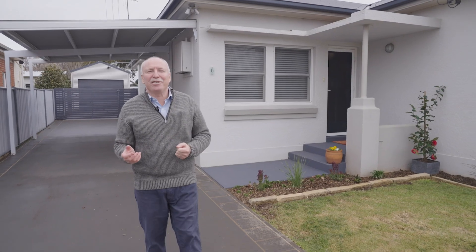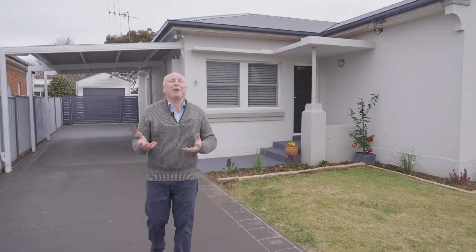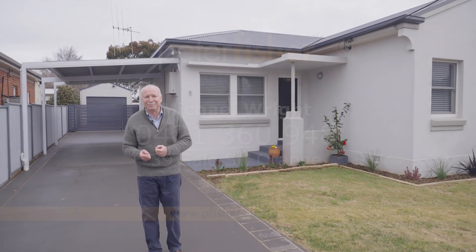There's a reason the owners of this house call this their happy house. Don't believe me? Come and experience the feeling yourself.